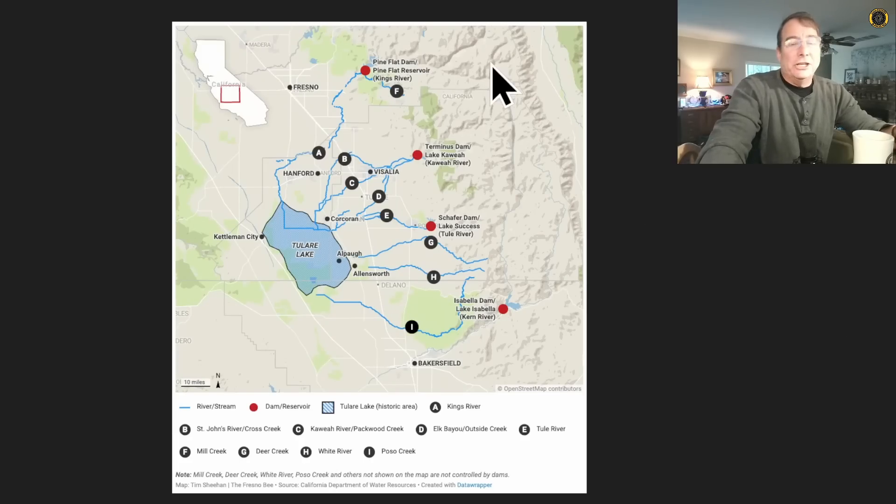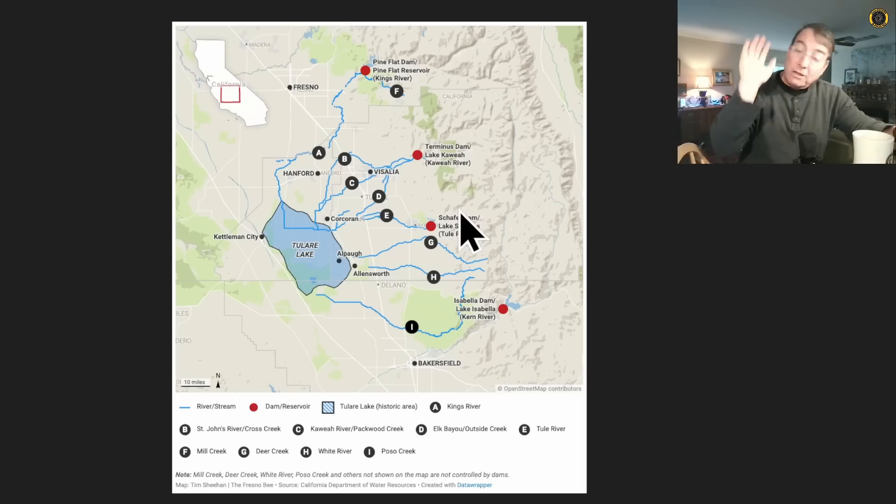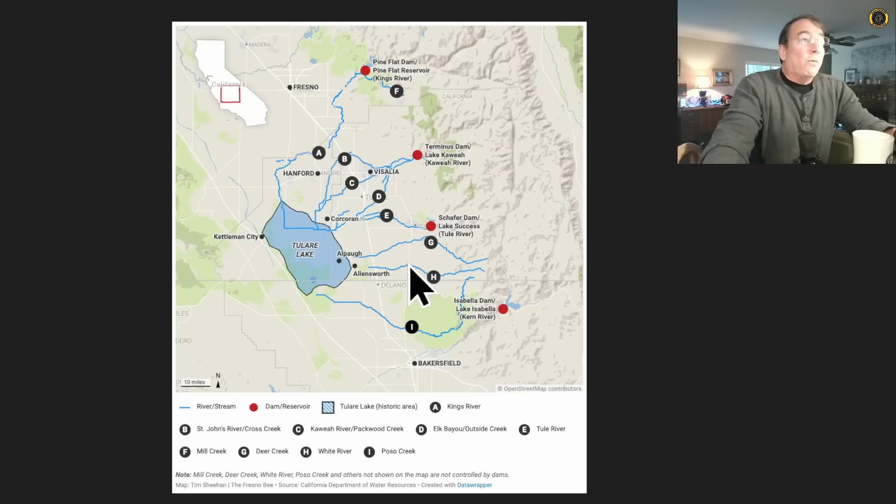Where the snowpack is the highest this year — in the Southern Sierra Nevada Mountains upwards of 300% — unfortunately the reservoirs are the smallest. These reservoirs, Pine Flat, Terminus, Schaefer, and Isabella, are all relatively small reservoirs without proper spillway gates. They simply fill up to the top of the spillway and the water flows over in an uncontrolled fashion. This water is eventually going to work its way into and reform the old historic Tulare Lake, which is the best way to manage this water in the Southern San Joaquin Valley.